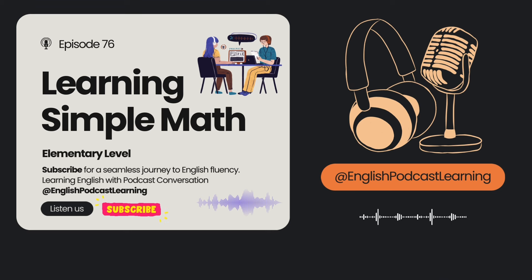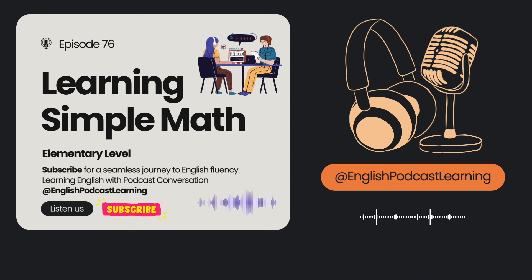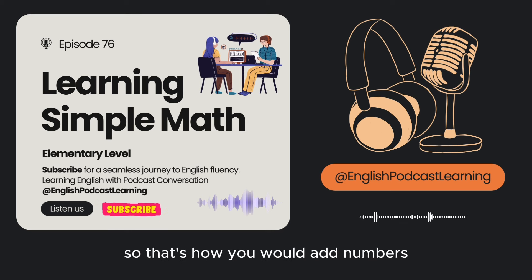Language Takeaway. You guys know how to do math, and you know the words in your language, but maybe in English it's a little bit harder to find the right words. So let's look at the first question she asked: what's four plus eleven? Four plus eleven equals fifteen — so we are adding. Two plus two equals four, five plus five equals ten. That's how you would add numbers using the word 'plus.'